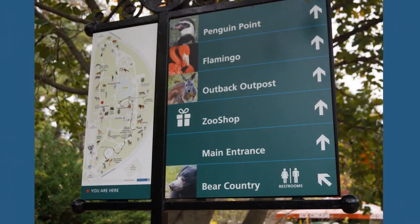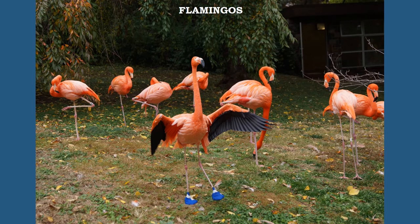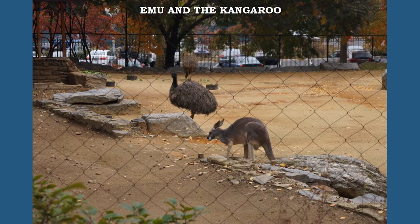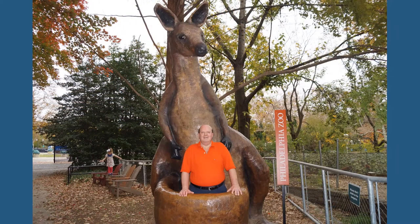The last three exhibits on this tour are Penguin Point, Bird Valley — or Flamingo — and Outback Outpost. Penguin Point has a colony of 22 Humboldt penguins, originating from the west coast of South America along the coast of Peru and Chile. Four generations of flamingos are represented in the flock. The Outback Outpost is where you find the emu, Australia's tallest bird, and the red kangaroo. At the end of the tour, you can jump into the pouch of a giant wooden kangaroo statue and take a picture.